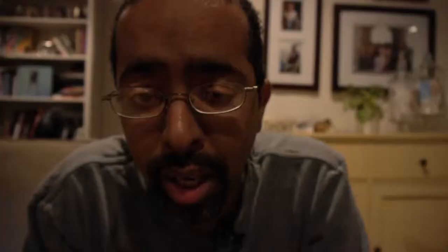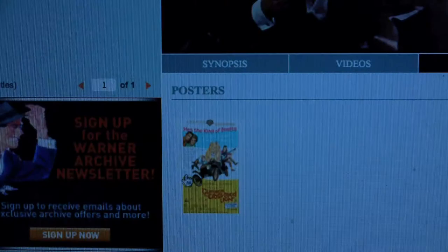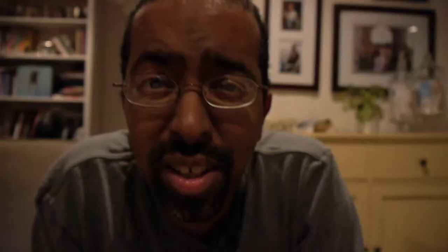The interface isn't great at all, but more than any of the other websites, they really seem to have a good sense of what they've got in stock and how to make it available. They'll even let you print up posters from old movies, which I think is fantastic. A lot more studios should be doing stuff like that.